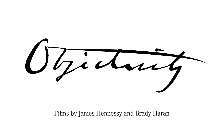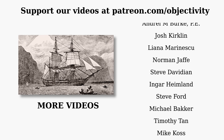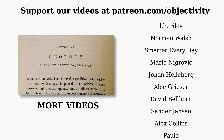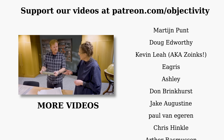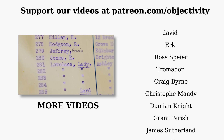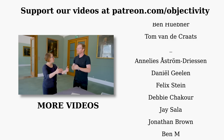Thanks for watching. If you enjoyed this and you want to see more stuff like it, check out the links down in the description and all the usual places. And a special thanks to our Patreon supporters who make it possible to make Objectivity. You can see some of their names on the screen. Patreon supporters also get access to some extra bits and pieces — little extra bits of video, pictures, close ups, behind the scenes stuff, all those little extra treasures. So if you'd like to become a Patreon supporter, check out the links down below as well.